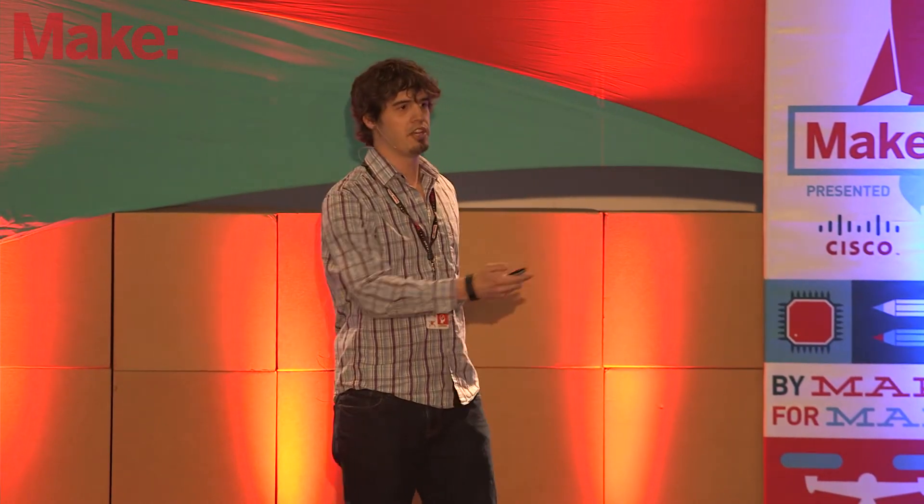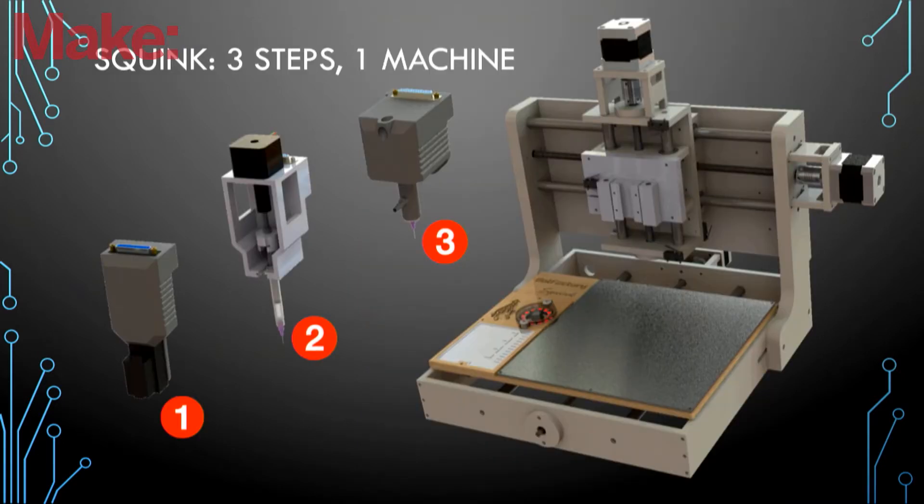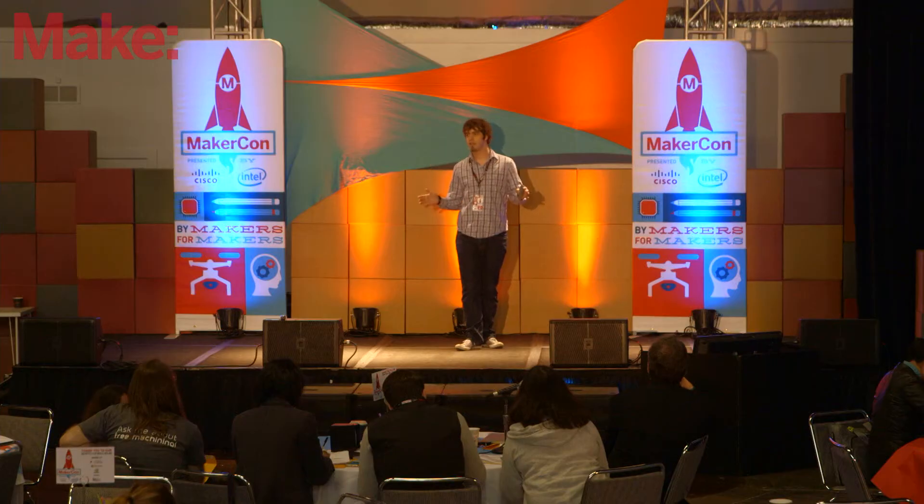My co-founder and I decided to do something about the status quo that's been lasting for more than 40 years. This is when we came up with Squink. Squink sits on your desk and works in three steps to make a complete circuit. The first step uses an inkjet cartridge to print conductive ink on top of a substrate. The next step is an extruder that places tiny dots of conductive glue on the pads where the components will be placed. Finally, the third step uses computer vision to pick up components from a tray, rotate them, and place them on the glue dots to finish the circuit. You have a complete circuit in 30 minutes for only $5.